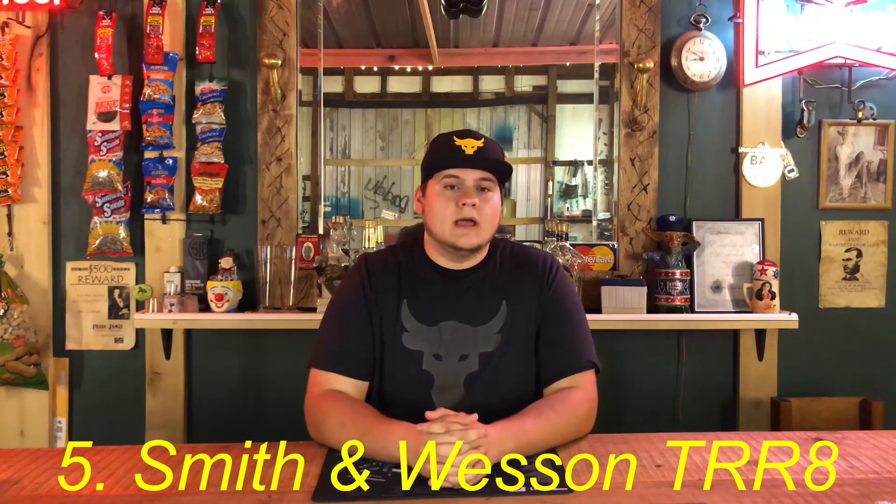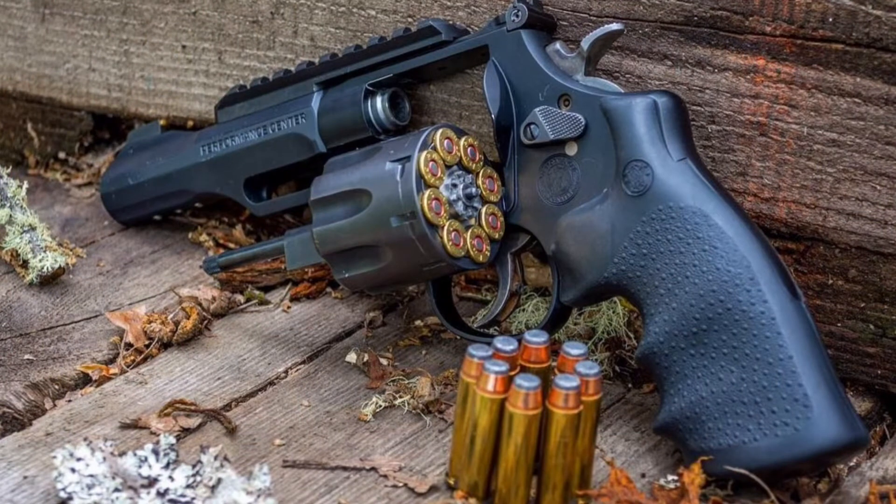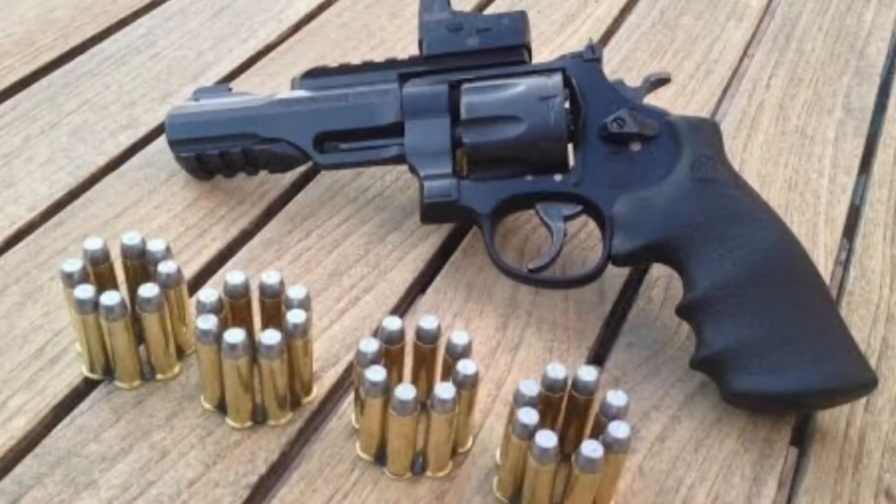In the fifth spot, we have the Smith & Wesson TR-8 357 Magnum. This is an eight-shot revolver made by Smith & Wesson for SWAT teams and riot control. The pros: it's an eight-shot .357 Magnum, very reliable, very accurate — I have one on my channel. It can shoot .357 Magnum or .38 Specials — two different calibers in one gun. It's got a rail on top for sights and a rail on the bottom for lights, lasers, or even a bayonet knife.